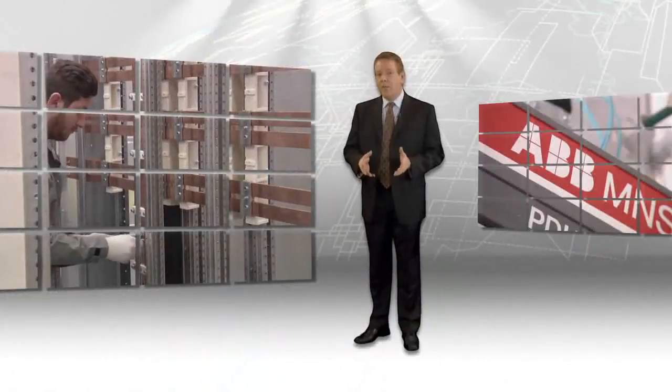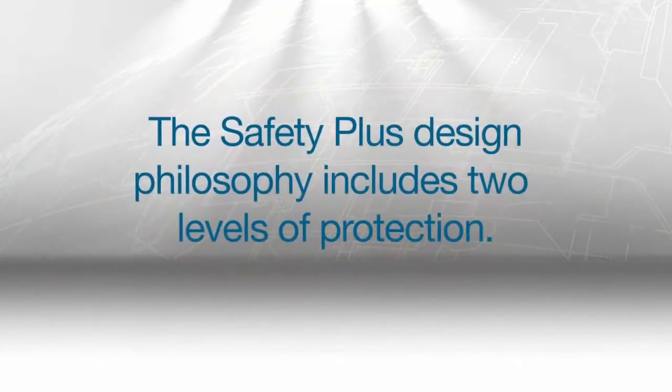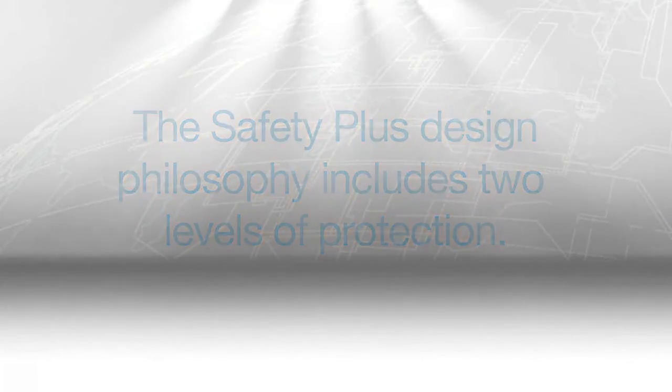I'd like to take a minute to show you some of the safety measures ABB has built into our MNS switchgear products. The Safety Plus design philosophy for MNS includes two levels of protection.